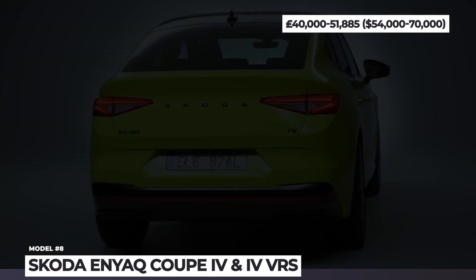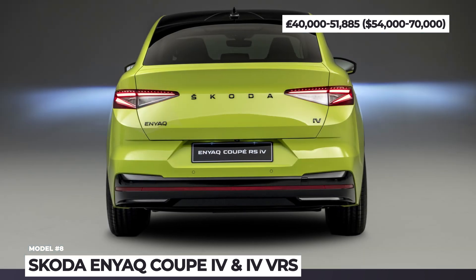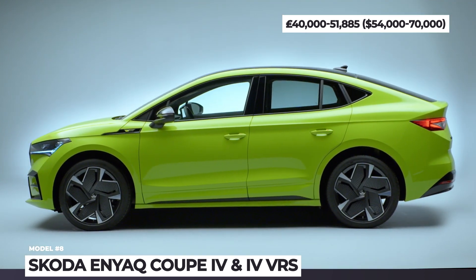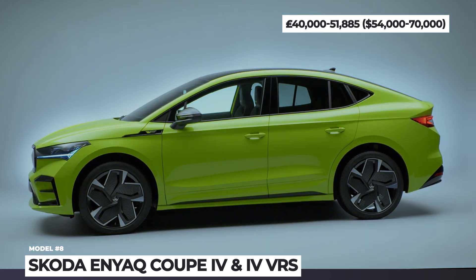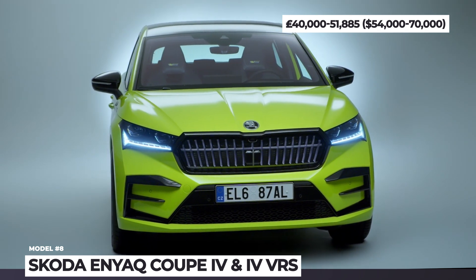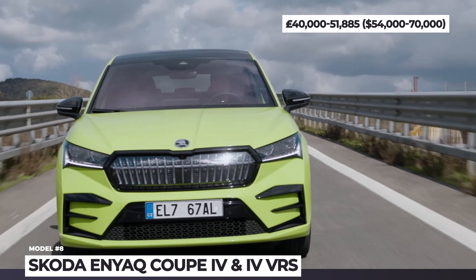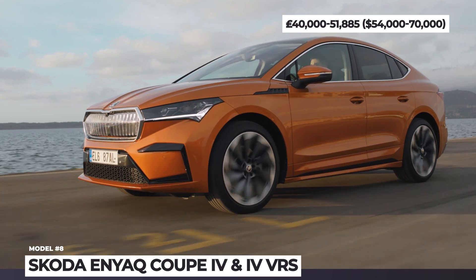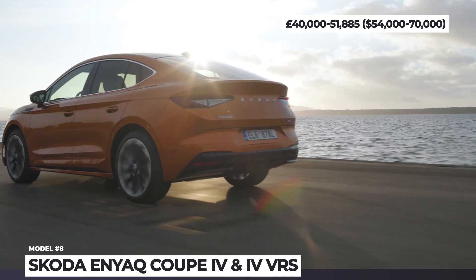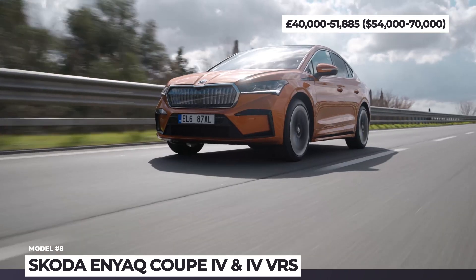Škoda ENYAQ Coupe iV and iV VRS. The ENYAQ is already viewed as the most expressive and elegant Škoda to date, but the coupe modification brings even more edge to the iV family. The model gets a muscular bonnet, aerodynamic rearward-sloping roofline, and an unapologetically mean Crystal Face front grille with matrix LED headlights. The ENYAQ is available in three battery sizes — 62, 72, and 82 kWh — in either rear single or dual-motor all-wheel-drive configurations, yielding 216 through 340 miles in WLTP range cycles and 180 through 299 horsepower.